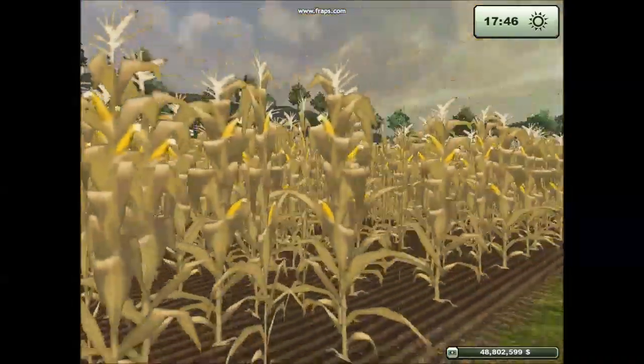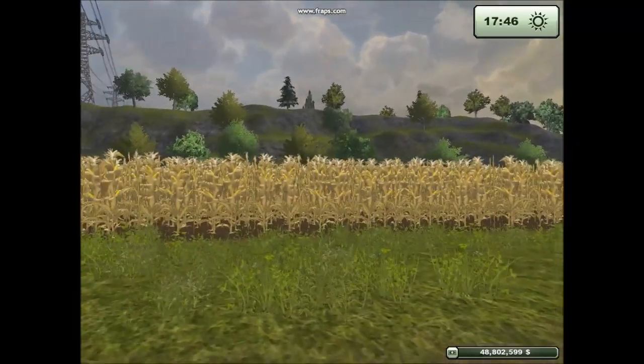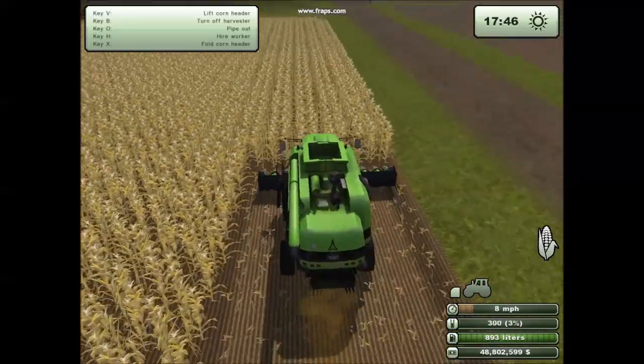It's ready to be harvested. And I believe I can hear the harvester in the distance. I heard correctly — it's the harvester and it's harvesting the corn.